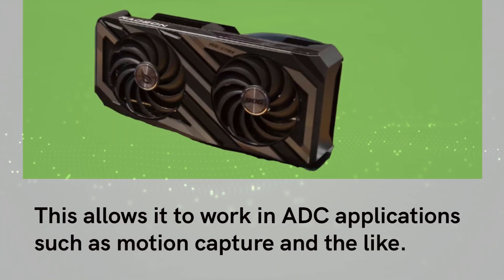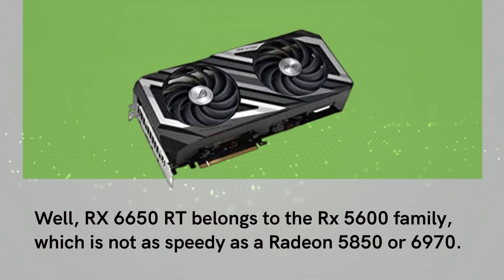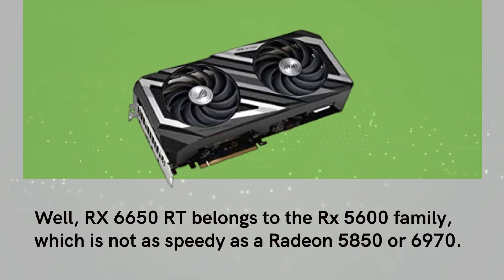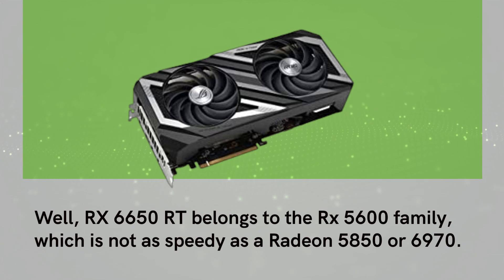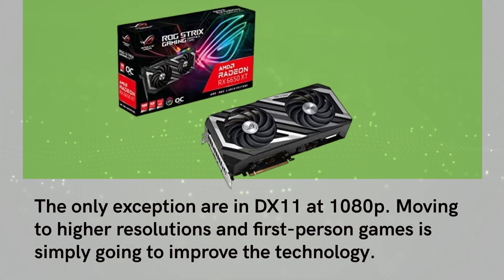This allows it to work in ADC applications such as motion capture and the like. The RX 6650 XT belongs to the RX 5600 family, which is not as speedy as a Radeon 5850 or 6970. The only exception is in DX11 at 1080p.